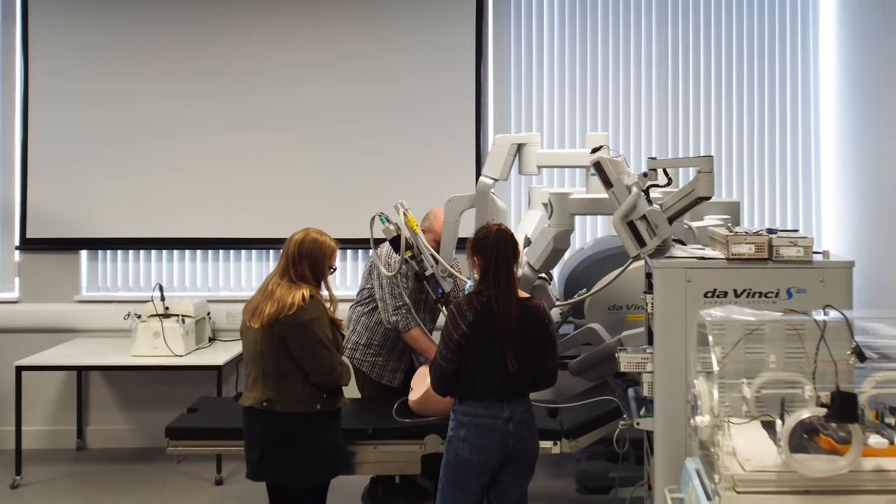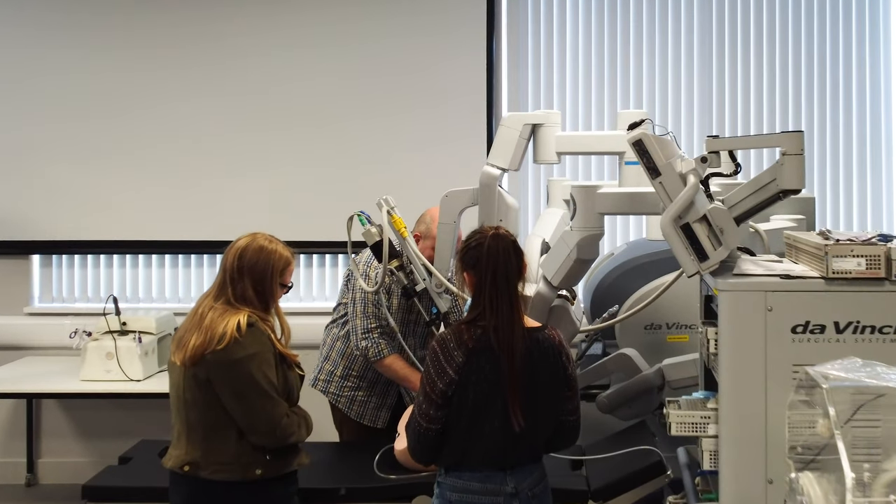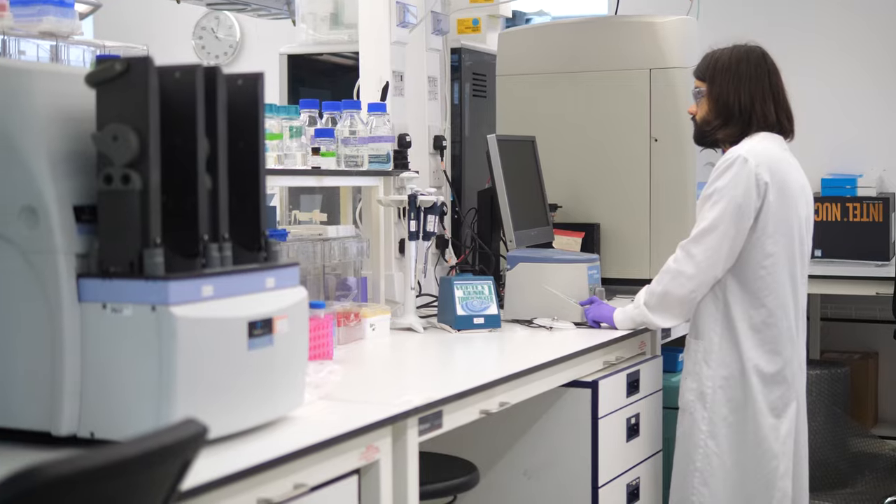Even though our students are no surgeons and they are no medical doctors, they learn a lot about the human body and the terminology which is being used in the hospitals, so that they can work with the patients and with the surgeons later on to actually find new solutions for all those problems in the hospitals.